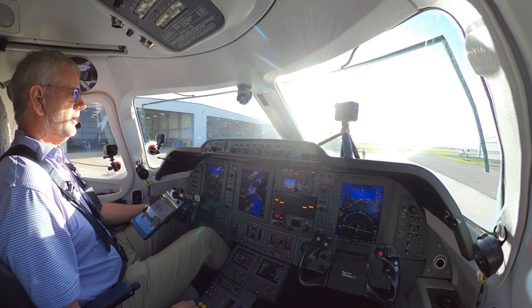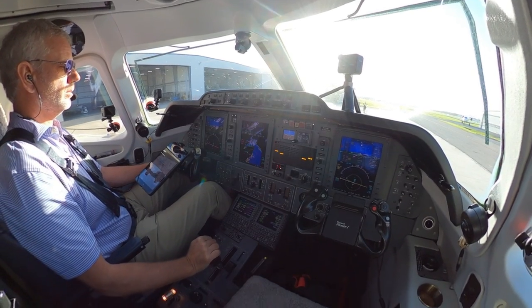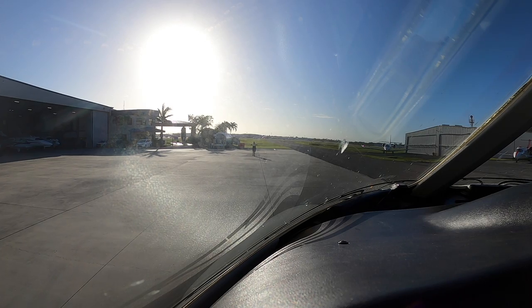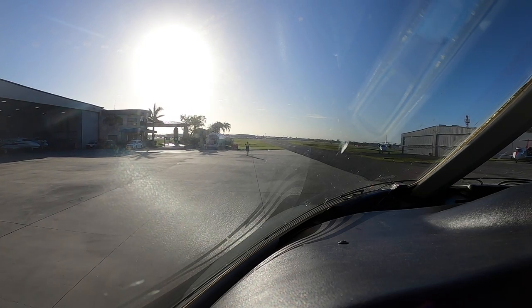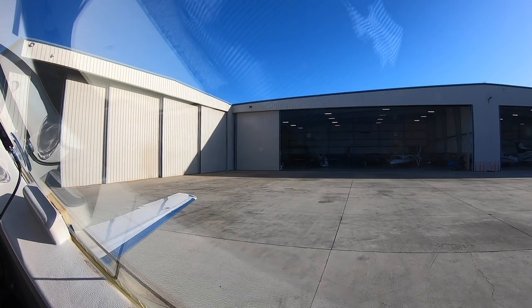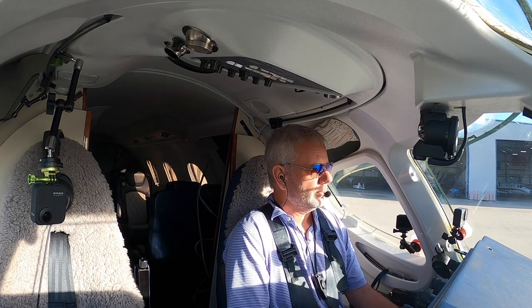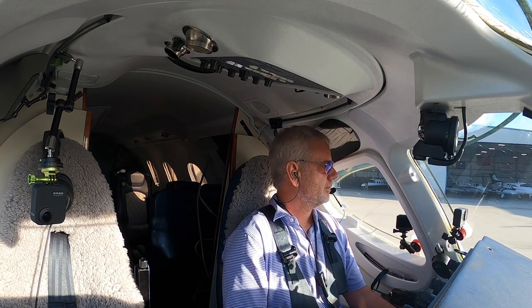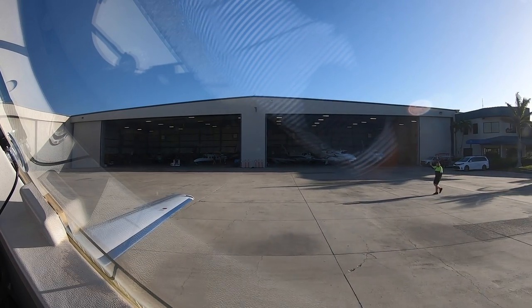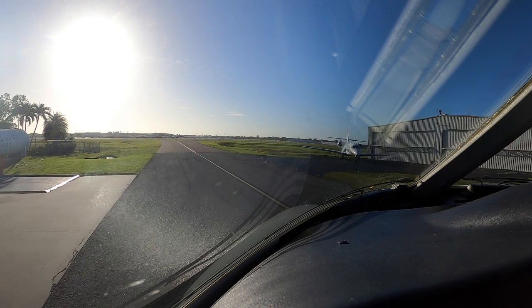Ground, 390GM, taxi with X-ray from Naples Jet. 390GM, Roger. Runway 5, Delta 1 intersection, taxi via Delta, cross 14. Runway 5 via Delta, Delta 1 intersection, cross 14 on Delta. 390GM. Golf Mike, 6,100 feet available from Delta 1. If you need full length, just let me know. Sir, Golf Mike, Delta 1 will be fine.